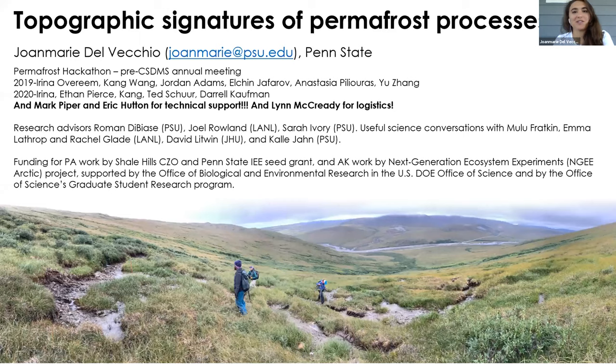I'm Joan Marie Del Vecchio. I'm a PhD student at Penn State and I'm going to talk to you about my thoughts on landscape evolution and permafrost landscapes. I wanted to say thanks to all the systems folks, especially Irina Overeem, for organizing permafrost hackathons prior to the annual systems meetings for the past two years. Those have given me, a very observational scientist, the confidence to try my hand in some numerical modeling.